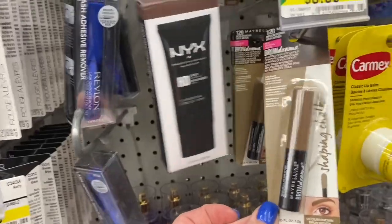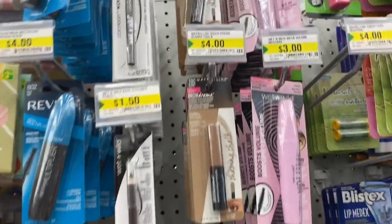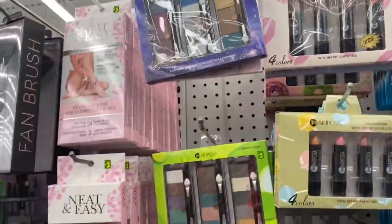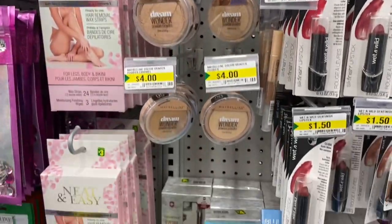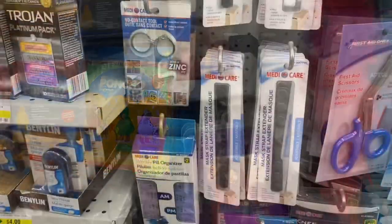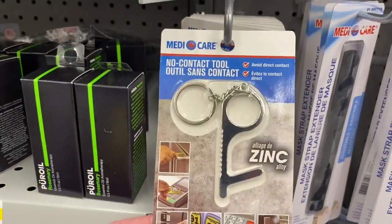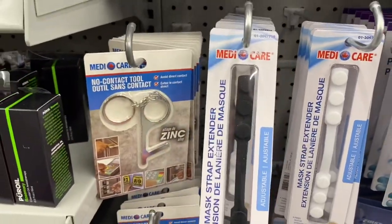This Dollarama here seems to have a lot more different selection for makeup than the others. This is the first time I've seen these here too — I know a lot of you ladies have been looking for these straps for your mask.